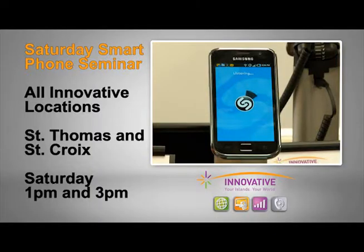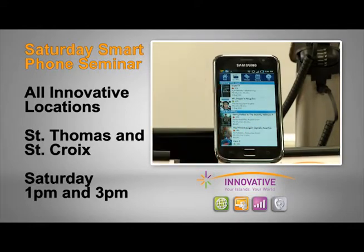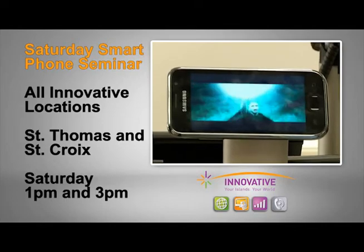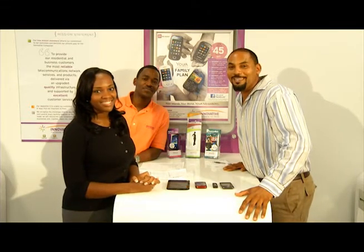You can stop into any of the Innovative Wireless locations at Nisky Center, St. Thomas, Tutu Park Mall, on St. Croix at Sunny Isle, and St. John the Marketplace. At all Innovative Wireless store locations on St. Thomas and St. Croix, we're holding Saturday Smartphone Seminars where customers can come in and have any questions answered regarding their smartphones. We'll even help them set up apps regarding hurricanes or weather for the upcoming season. Stop in on Saturdays and ask all the questions you may have as it pertains to phones, the service, and weather preparedness apps. Join us at 1 p.m. and 3 p.m. — our sales associates are happy to help. This has been Tech Talk on CBS TV2 with Innovative Wireless.